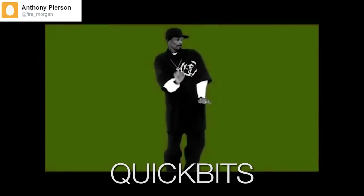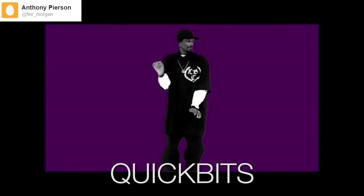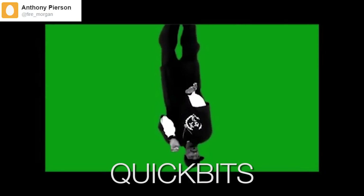And now, you know what time it is. Quick Bits! Thanks for your submission! If the rest of you would like to see yourselves on Netlinked, send us a clip of yourself saying 'Quick Bits.'